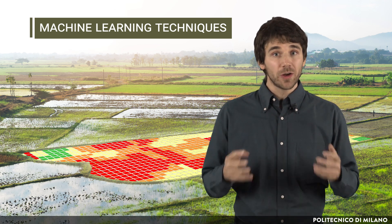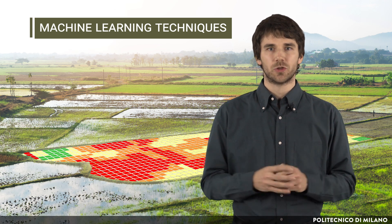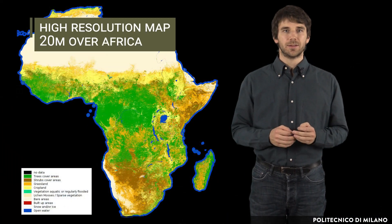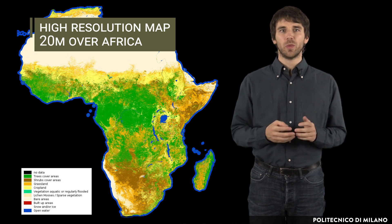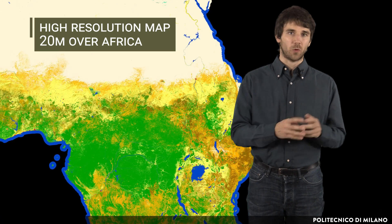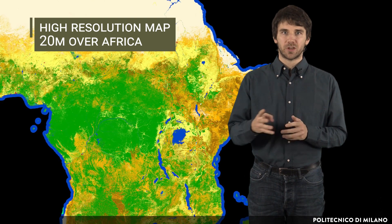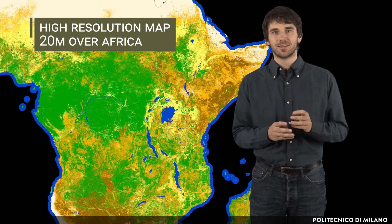Such results can be of great value for planners and decision makers in agriculture and land management authorities. Here is an example of a high-resolution map at 20 meters over Africa, describing the land coverage within 10 generic classes, like tree-covered areas, grassland, cropland, built-up areas, and open water. Some of the classes were largely identified by merging some other external datasets.